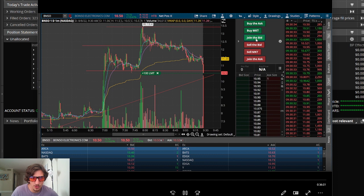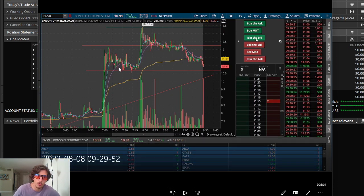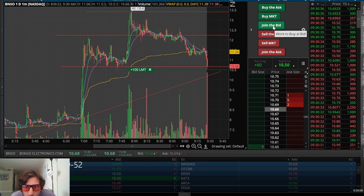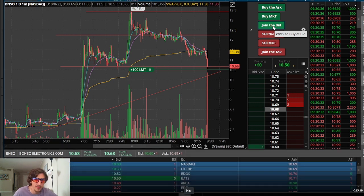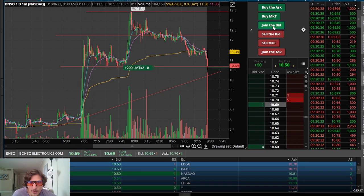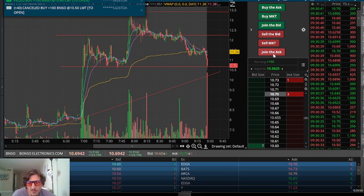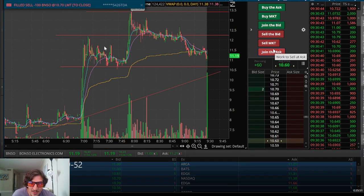Now let me show you the BNSO trade. We have support around $10.50 — it's the leading gapper up 128% going into the open. Pre-market was short-lived, so I left it alone. We got a nice dip down to $10.50 and I joined the bid looking for support there. Not looking for a red to green, just looking for a couple cents — 10 or 20 cents would be great. I got filled at $10.56, 160 shares, about a $1,600 position size. I took some off immediately at $10.70, only about 14 cents, but then a split second later it was up 40 more cents.